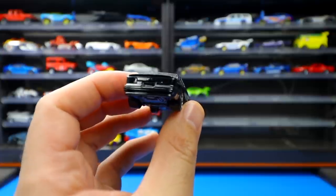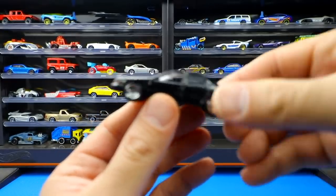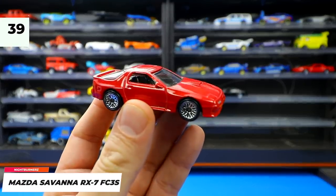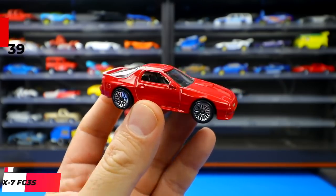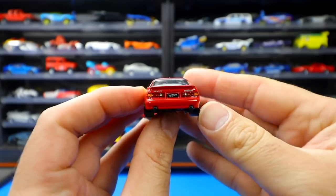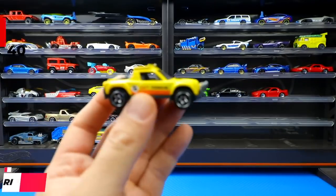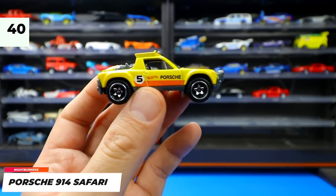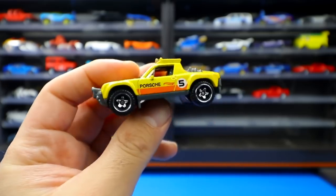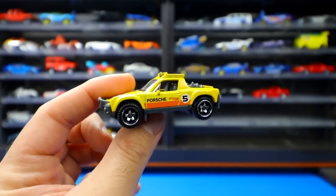The 1989 Mazda Savanna RX7 FC3S looks really cool with an aggressive front end, glossy red, mesh wheels, and great rear detail. Also from Nightburners, the Porsche 914 Safari Edition is raised up with safari gear for off-roading — possibly better suited to the Baja Blazers series, but still a cool Porsche that was very popular when first released.